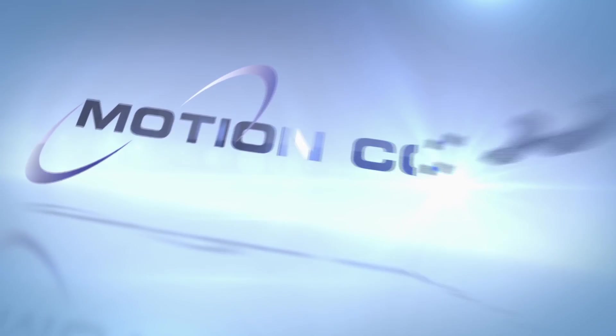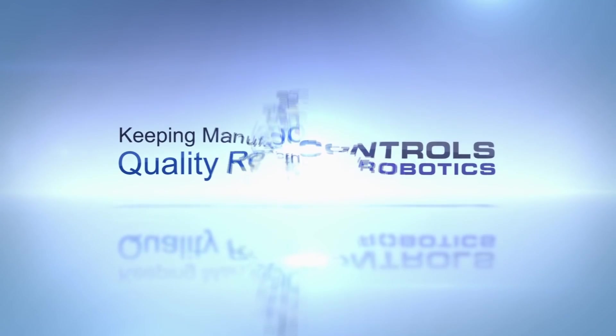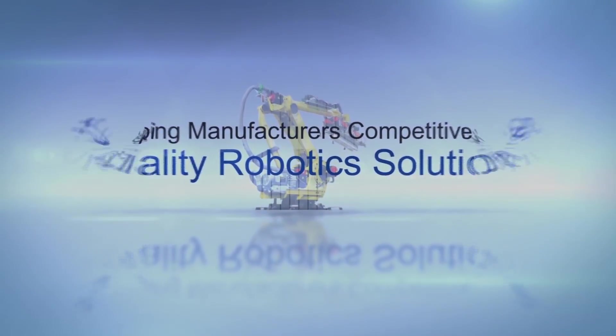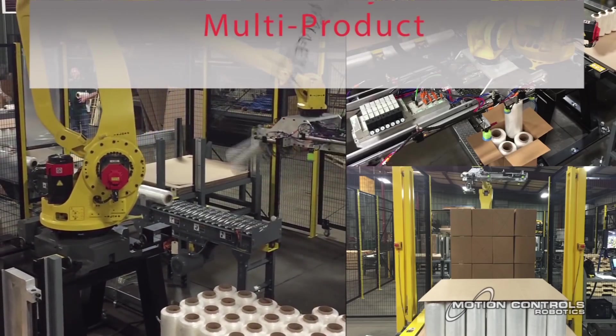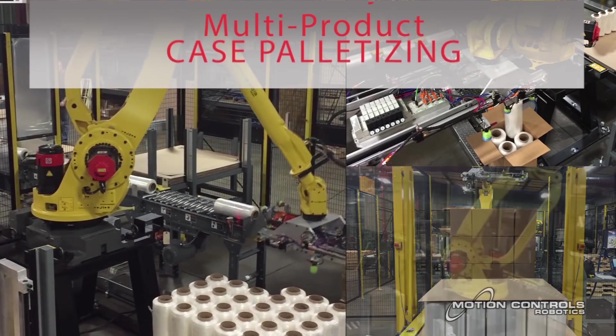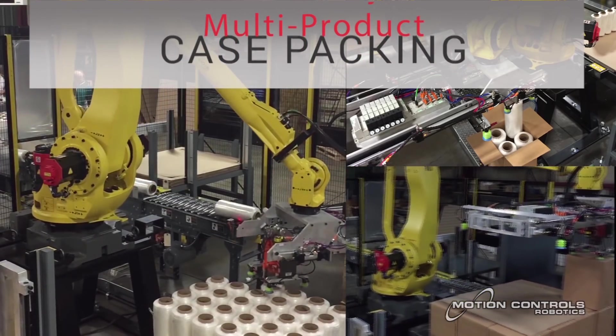FANUC America Authorized System Integrator Motion Controls Robotics designed this multi-product, multi-line robotic palletizing system with the flexibility to palletize both rolls and cases. The custom-designed robot end-of-arm tool can pick and palletize rolls, cases, pallets, and add tier sheets and caps.